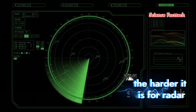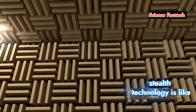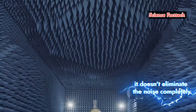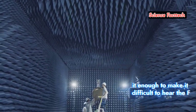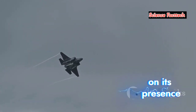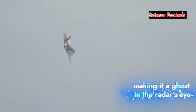The smaller the RCS, the harder it is for radar systems to detect the object. In essence, stealth technology is like putting an acoustic dampener on a loud machine — it doesn't eliminate the noise completely, but it muffles it enough to make it difficult to hear. The F-35 employs a variety of techniques to achieve this, effectively turning down the volume on its presence. Let's explore the ingenious ways the F-35 minimizes its reflection, making it a ghost in the radar's eye.